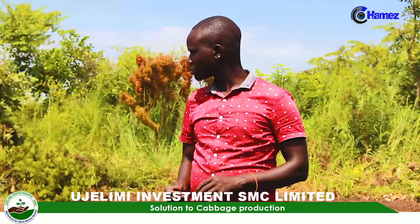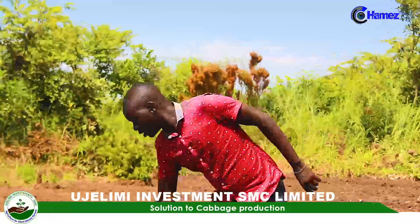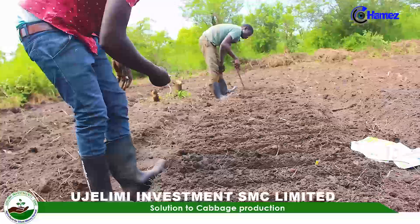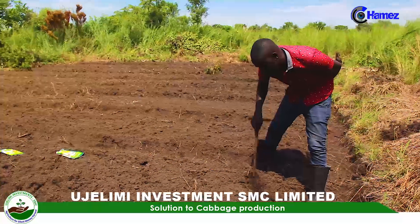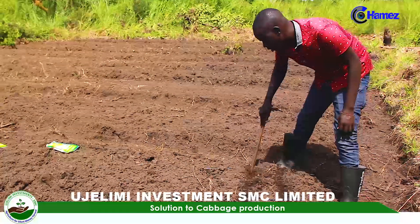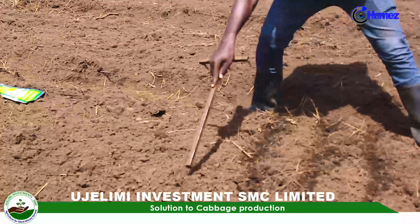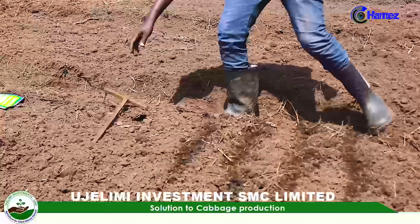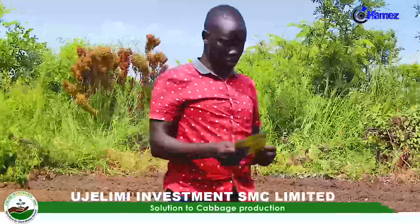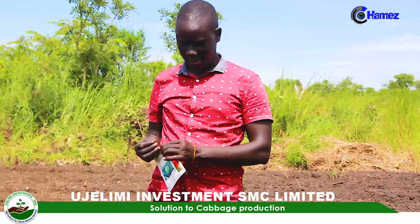After soil sterilization, you now come to sowing your seeds. In cabbage production, sowing the seed is straightforward — you make a line on the ridge with a spacing of 15 centimeters. If you measure 15 centimeters like this, then you start putting the seeds one by one, making sure the seeds are at least 2 centimeters apart.